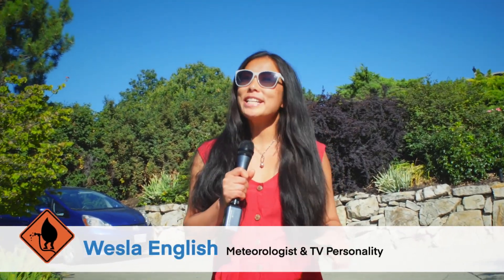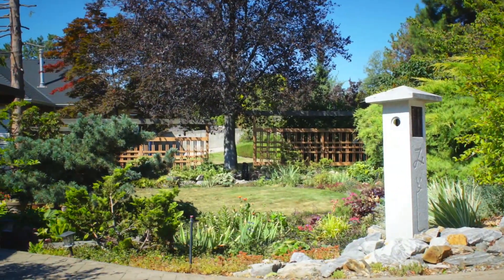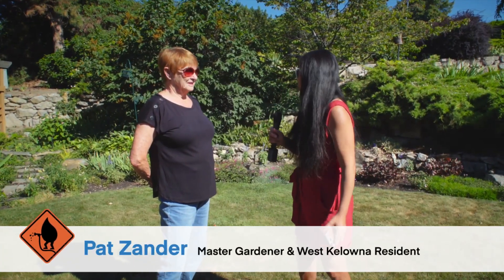Hi, we're in West Kelowna and we are going to get a sneak peek at master gardener Pat Zander's garden. She is going to give us some tips on how to keep a garden alive and well without using too much water. What a beautiful garden, Pat. Can you tell us about some of the plants that you've included in your garden?